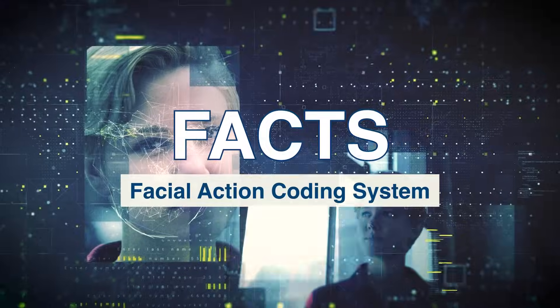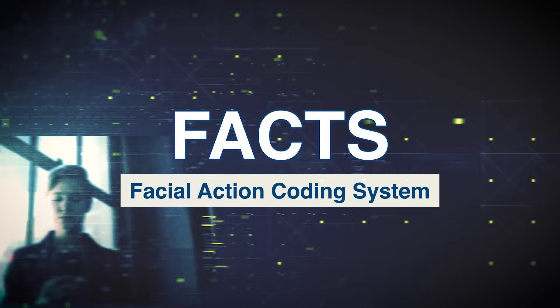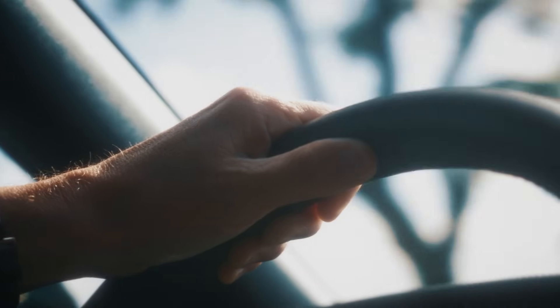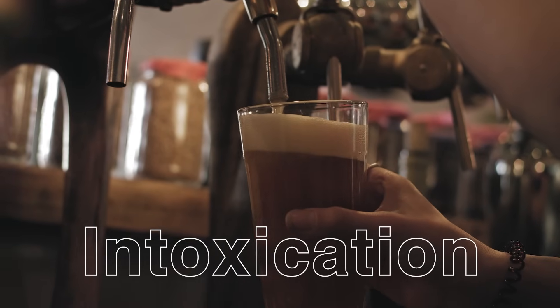The Facial Action Coding System, or FACS, developed in the 1970s to analyze facial muscle movement, is now being applied to in-car software to monitor driver behavior and detect distraction, fatigue, or intoxication.